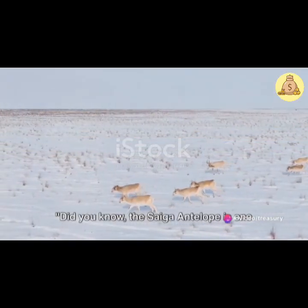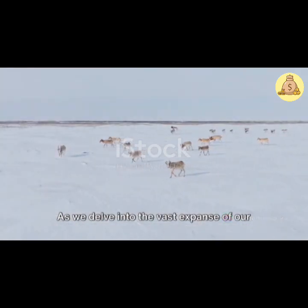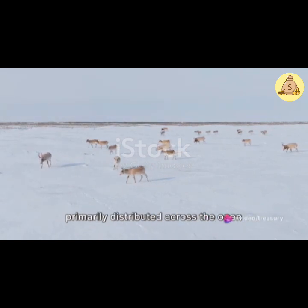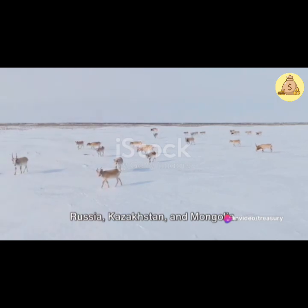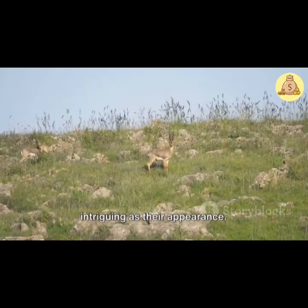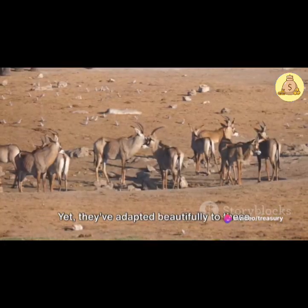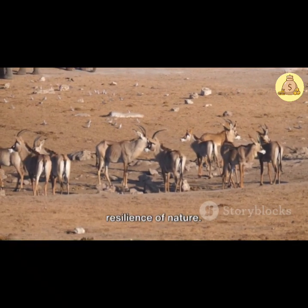Did you know the Saiga antelope is one of nature's most distinctive creatures? As we delve into the vast expanse of our planet's biodiversity, we encounter this unique species, primarily distributed across the open steppes and semi-desert environments of Russia, Kazakhstan, and Mongolia. Their geographical distribution is as intriguing as their appearance. These antelopes prefer the dry, arid regions of the world, where temperatures can soar during the day and plummet at night. Yet they've adapted beautifully to these harsh conditions, demonstrating the sheer resilience of nature.